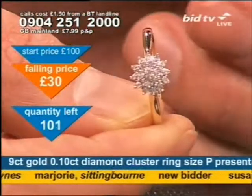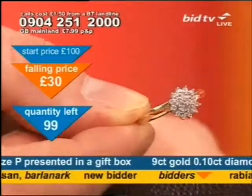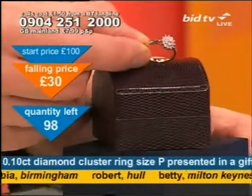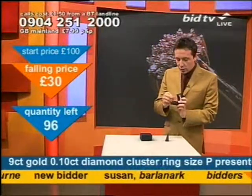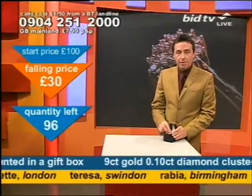And it comes with a gift box presentation below it as well — you'll get that for your cash too. So if you want to give this as a gift idea, there it is. 30 pounds. Dial 0904 251 2000. You don't speak to anybody live — all you do is press 1 on your telephone keypad, and you could own this.